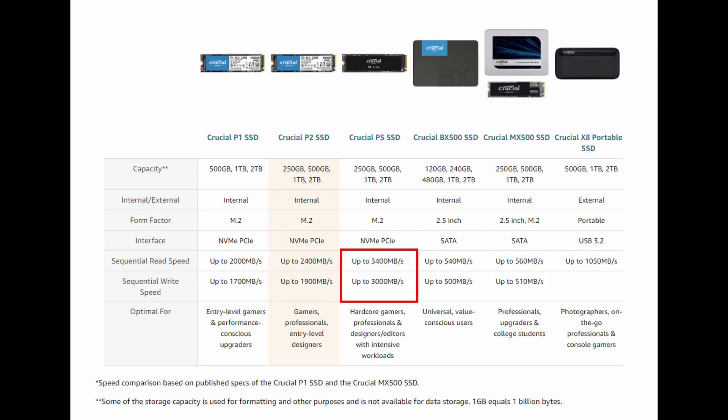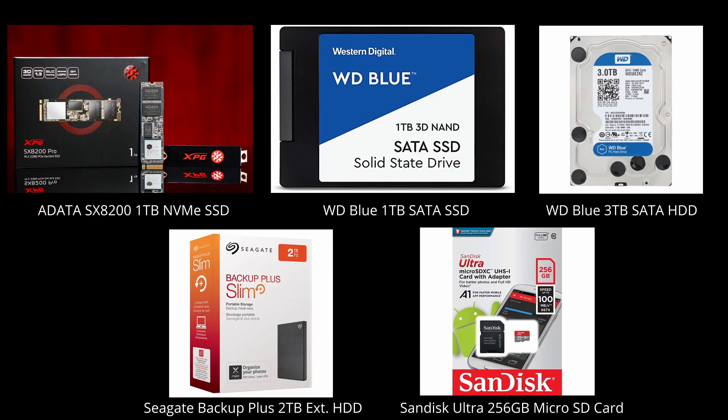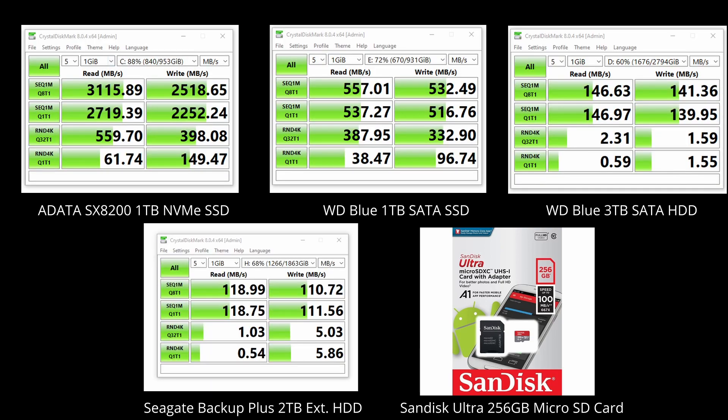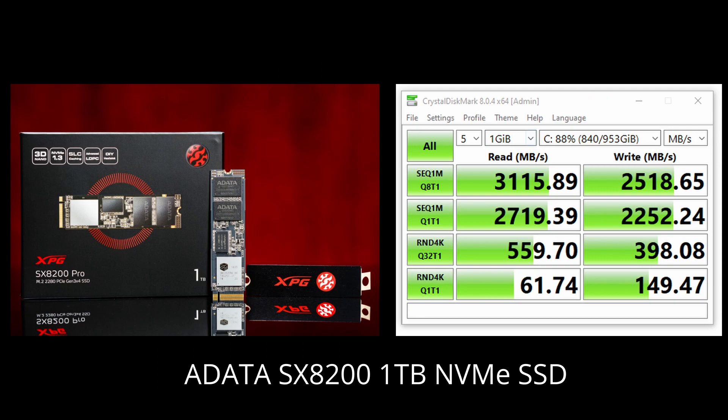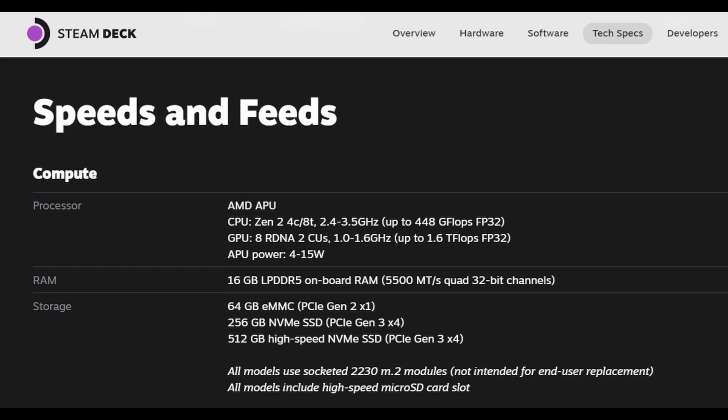Looking at the CrystalMark chart, the Crucial P5 SSD runs at 3,500MB/s read speed, much faster than the P1 or P2 at 2,000MB/s and 2,400MB/s respectively. I'll assume the 256GB model uses the slower SSD. For this video I tested five different storage options. As you'll see in the results, the SATA SSD at 550MB/s has very similar loading times to the faster NVMe SSD, so the exact speed difference doesn't matter much.